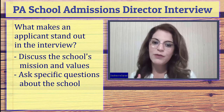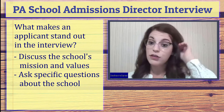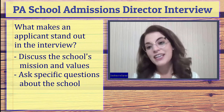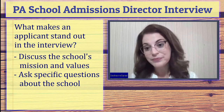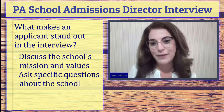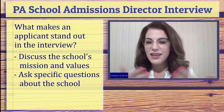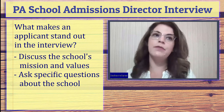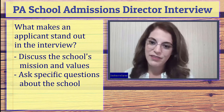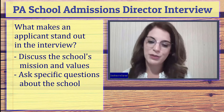When an applicant comes knowing a lot about us, that really is a standout point. They clearly are interested because they learned a lot through their research, and they come with questions that are related to our program specifically. That's a great tip for applicants — if you're invited to interview, bring questions that are specific to the college you're interviewing with, as opposed to more generic questions about all PA programs or the PA profession very generally.